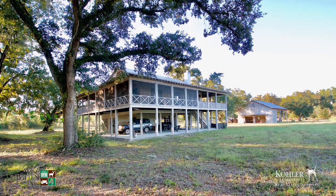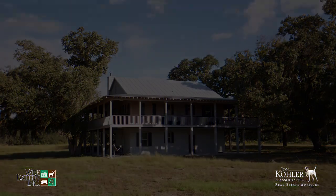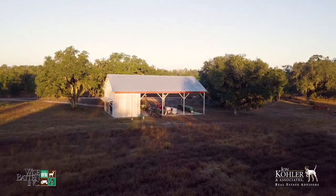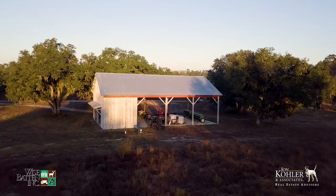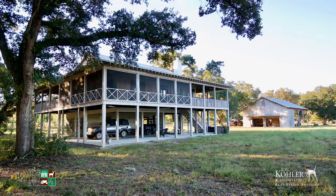The hunting lodge features three bedrooms and three baths and is perfect for weekend getaways with family and friends. Additional improvements include a large covered tractor shed, storing all your essential equipment and gear, and a secondary small pole barn for auxiliary vehicles and small equipment.